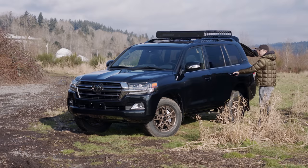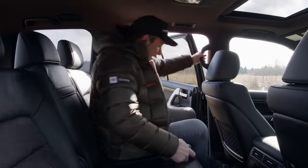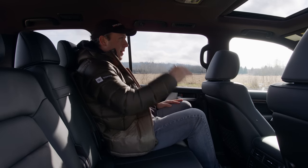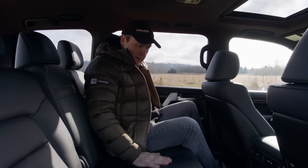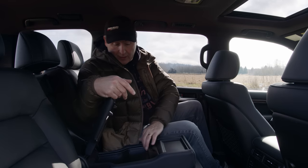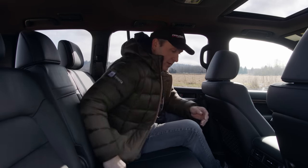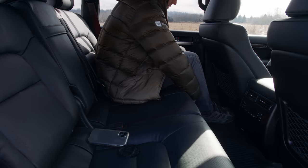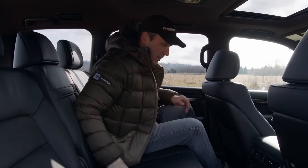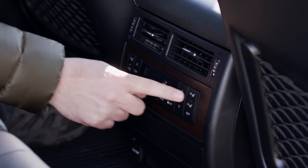Now let's take a look inside. It is a climb to get up here, but once in, you get a commanding view — like stadium riser seats. Materials are okay, nothing to get excited about. There's a pull-down with a phone slot, cup holders up front, and the seat slides forward and back with a reclining back. I also get my own air conditioning, two levels of seat warming, and a 12-volt socket, but no USB.